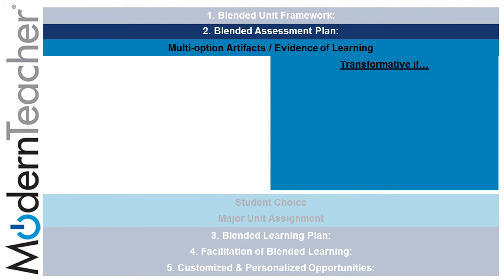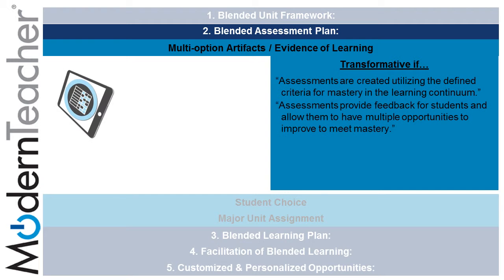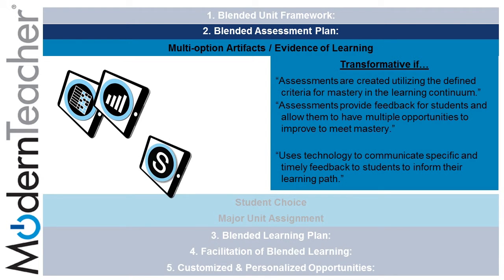Assessments are created utilizing the defined criteria for mastery in the Learning Continuum. They provide feedback for students and allow them to have multiple opportunities to demonstrate mastery, all of which can be done through the use of rubrics and gathering information tasks on the placemat. Teachers must use technology, such as Schoology, to communicate specific and timely feedback to students — for example, through the use of annotations — to inform their learning path.